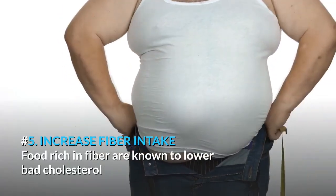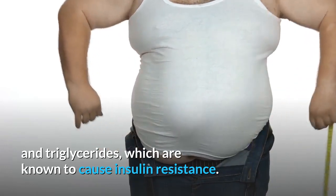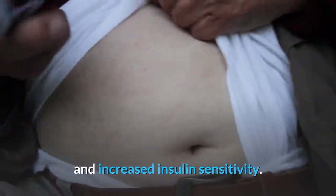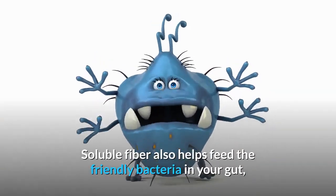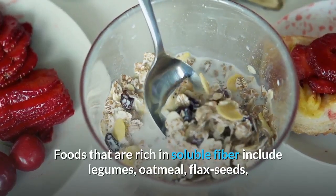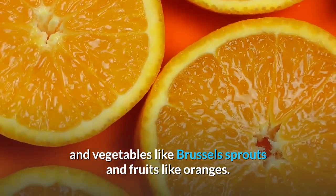Number 5: Increase Fiber Intake. Foods rich in fiber are known to lower bad cholesterol and triglycerides, which are known to cause insulin resistance. Several studies have found a link between high soluble fiber intake and increased insulin sensitivity. Soluble fiber also helps feed the friendly bacteria in your gut, which have been linked to increased insulin sensitivity. Foods that are rich in soluble fiber include legumes, oatmeal, flax seeds, vegetables like Brussels sprouts, and fruits like oranges.